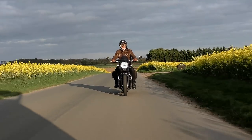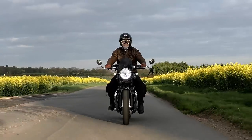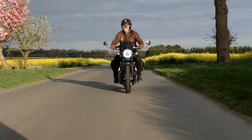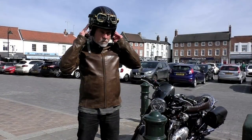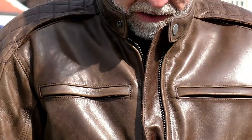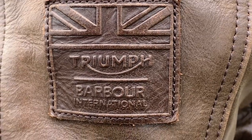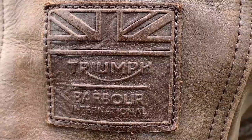Barbour might be better known for its waxed cotton jackets, but Triumph and Barbour International have collaborated on this new all-leather jacket, which apparently is a first. It's a classically styled collarless blouson-style jacket in an antique brown, slightly distressed, thick leather construction.